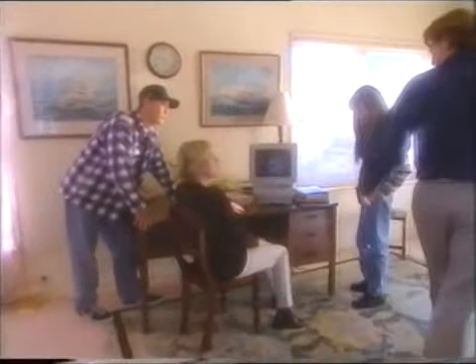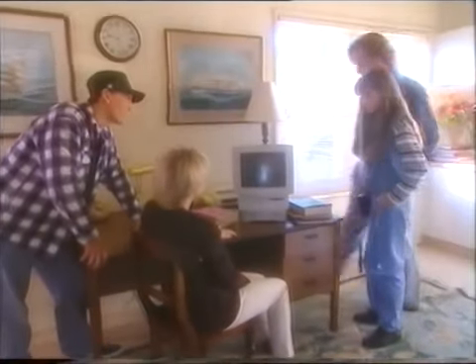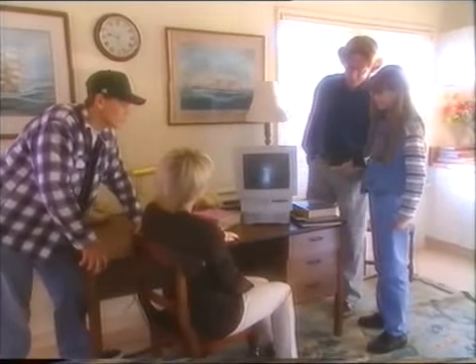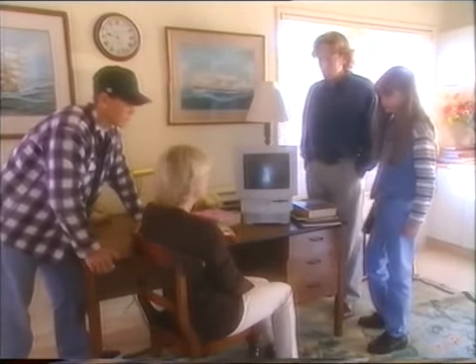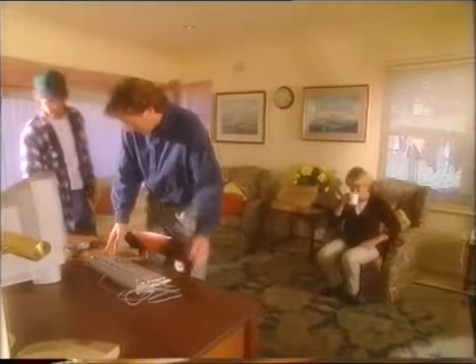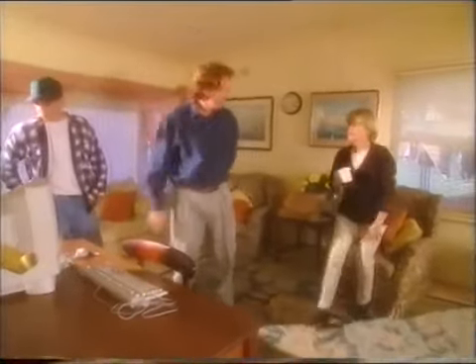Do you think that's a good place for it? It's right in the sun — it could get very hot. And there isn't much room around it either, especially for my homework books. And you won't be able to see the monitor with all that light on it. I was just trying it out there. Now that we've moved the desk, the light won't bother us and we've got all this space to work on.